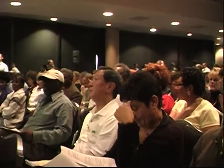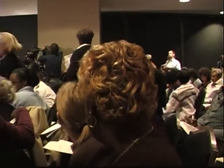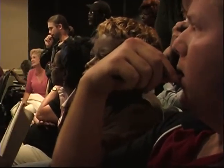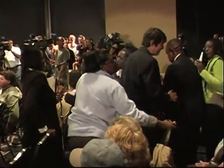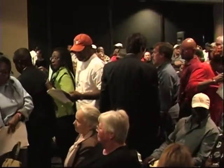Good afternoon, everyone, and welcome to the town hall meeting to discuss the status of the city of New Orleans. It's so great to see so many people willing to come out and discuss exactly what's happening in our wonderful city. Basically, what I'm going to tell you today is what I know today.